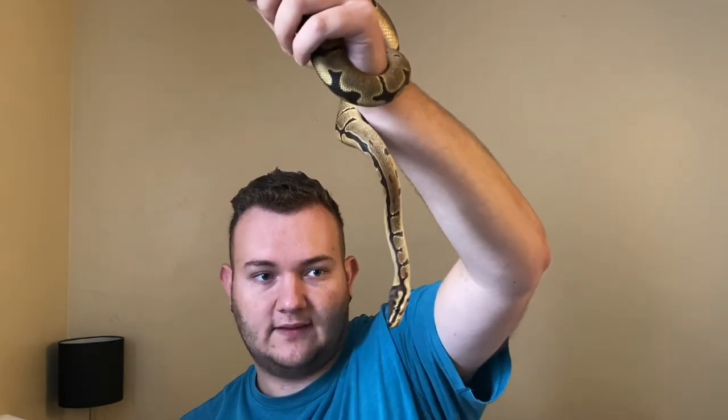Pythons and boas are actually the more primitive family of snakes. I'm not going to show you because I don't think you'd like that, but ball pythons have vestigial legs. They're called spurs — just these little claws near the back of the snake.